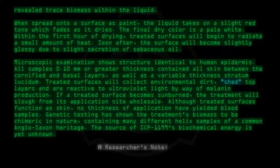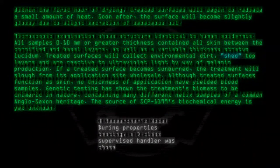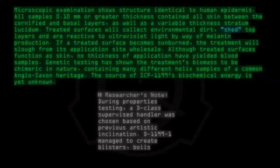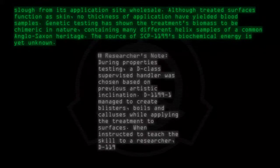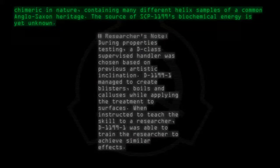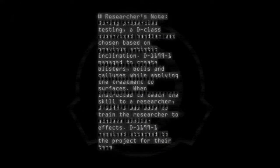Researchers note: During properties testing, a D-class supervised handler was chosen based on previous artistic inclination. D-1199-1 managed to create blisters, boils, and calluses while applying the treatment to surfaces. When instructed to teach the skill to a researcher, D-1199-1 was able to train the researcher to achieve similar effects. D-1199-1 remained attached to the project for their term of service.